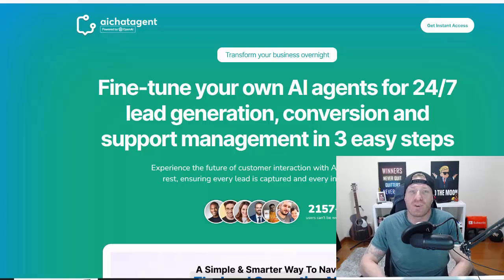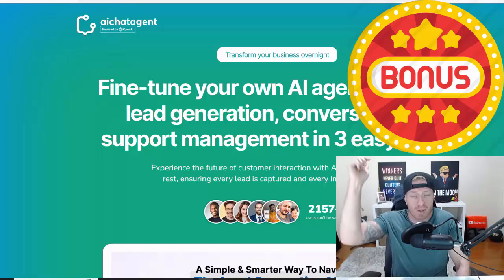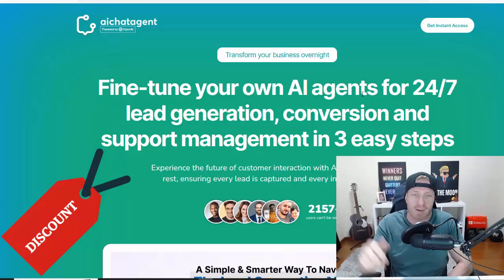Hey, what's up guys, this is Art. We'll be reviewing AI Chat Agent, a brand new product that will skyrocket your business — or if you don't have an online business yet, you can actually do this as a service to other online businesses, so there are a couple of ways you can monetize it. I have a huge bonus package worth $130,000; you have the full list of bonuses in the description, and I also have a discount code — again, you'll find it in the description.